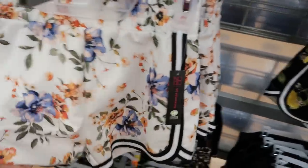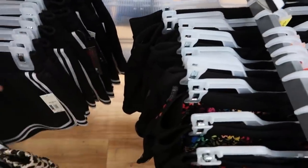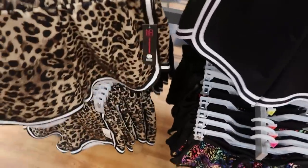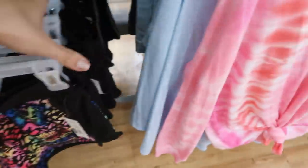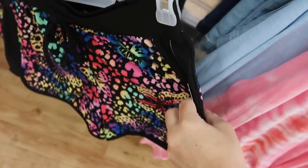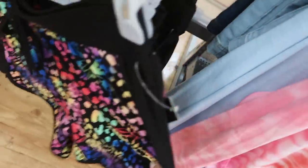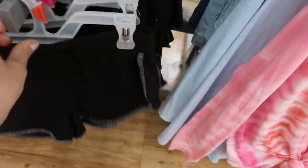I found some more of those shorts — they also come in a floral. We saw the lemon, and it does come in a black and also a leopard. Those are under six dollars. And then in the little pattern shorts, they have a leopard-floral-butterfly combo and also a solid black with gray piping and stripes.